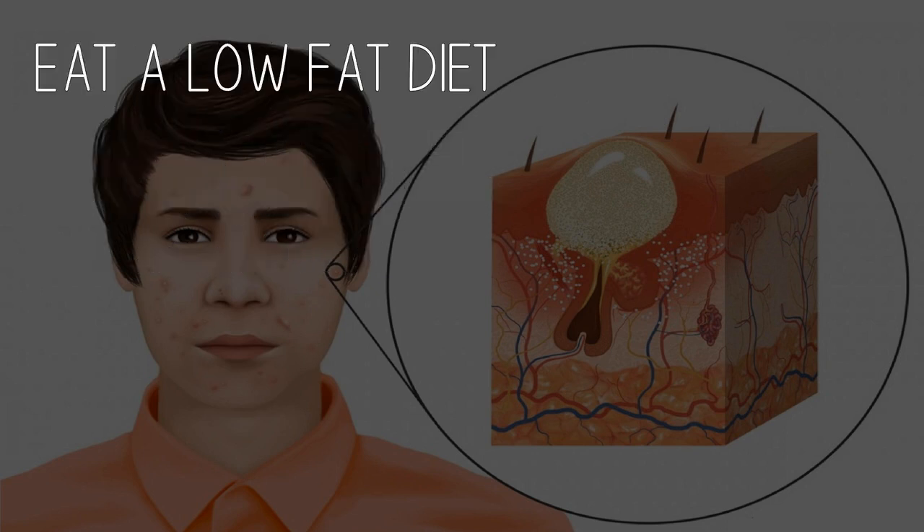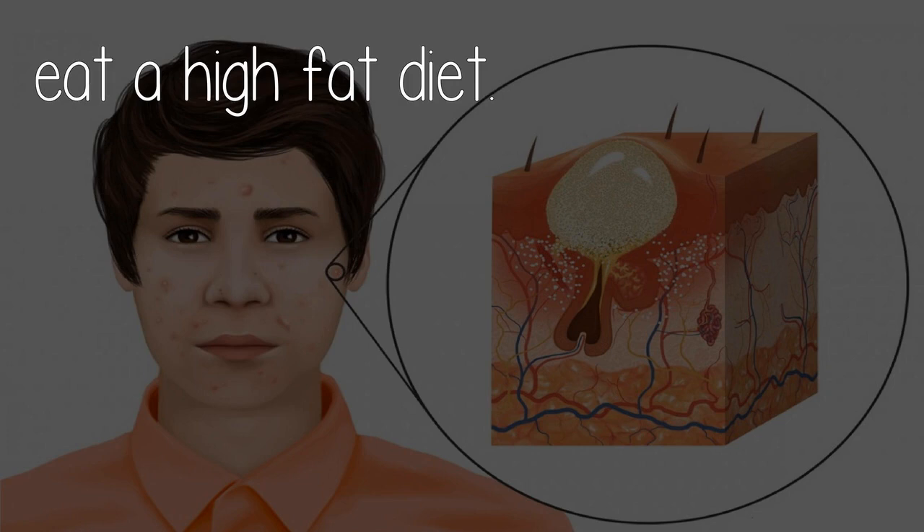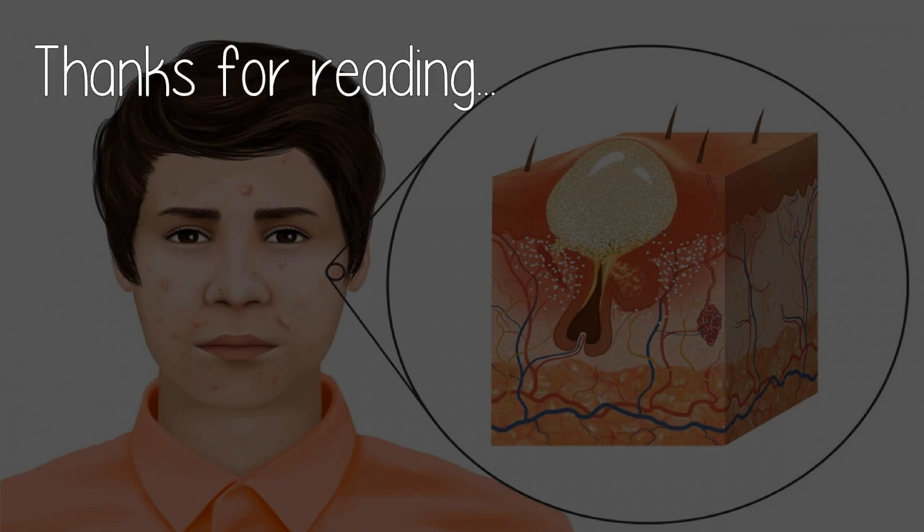Eat a low-fat diet. High-fat foods such as chocolate and peanuts are known to cause pimples and acne, even though most experts disagree. This is still one of the best adult acne skin care tips. Research shows that most adults who have acne eat a high-fat diet. Hope this helps — thanks for reading.